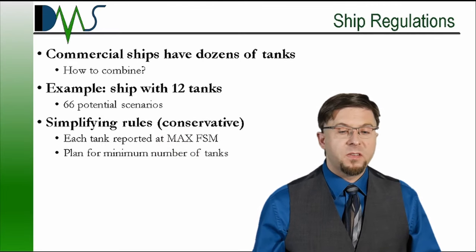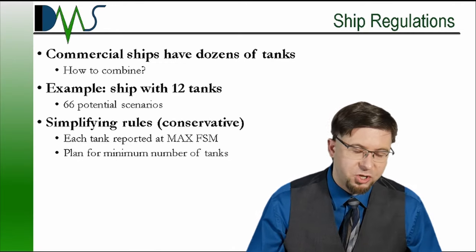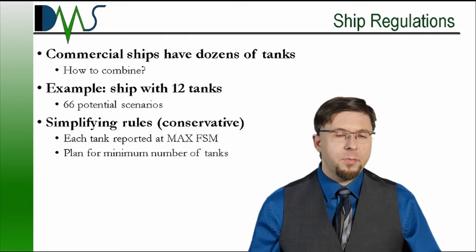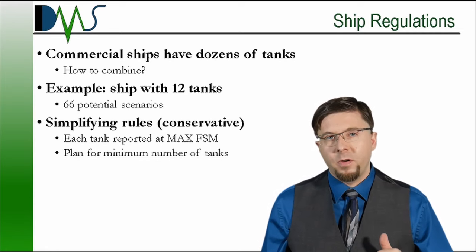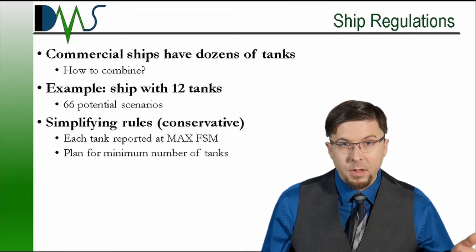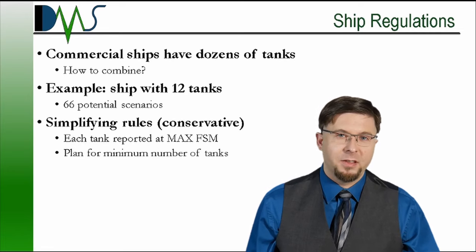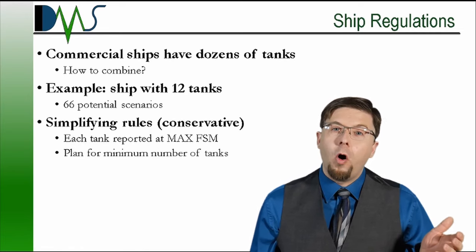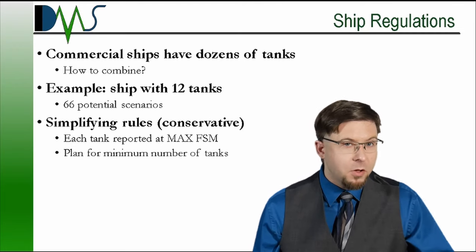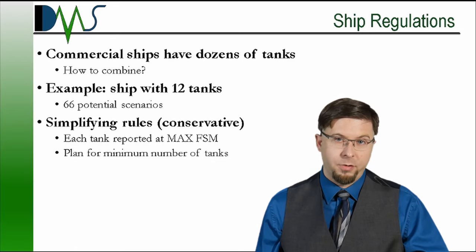So now we know the basic science, and it doesn't seem too bad. If you can calculate the free surface moment for a tank, you can get the virtual VCG and correct for the free surface effects. But complexity is introduced. Everything so far has been a single tank, and the free surface moment for a single tank seems simple enough. But a commercial ship doesn't have one tank — it has dozens of tanks. As the ship heels over, all of them shift in the same direction. That cumulative effect of multiple tanks can add up to become a major danger for the ship.